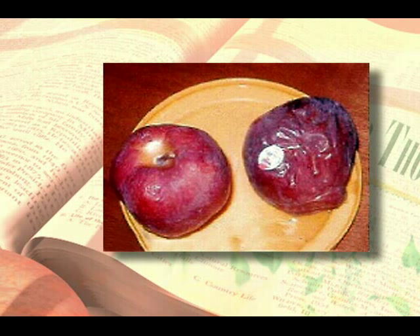Notice these two apples. They've been stored in a cupboard for six weeks with no refrigeration. They started out equally fresh, but the one on the right is showing the deterioration caused from aging, while the one on the left looks remarkably youthful.